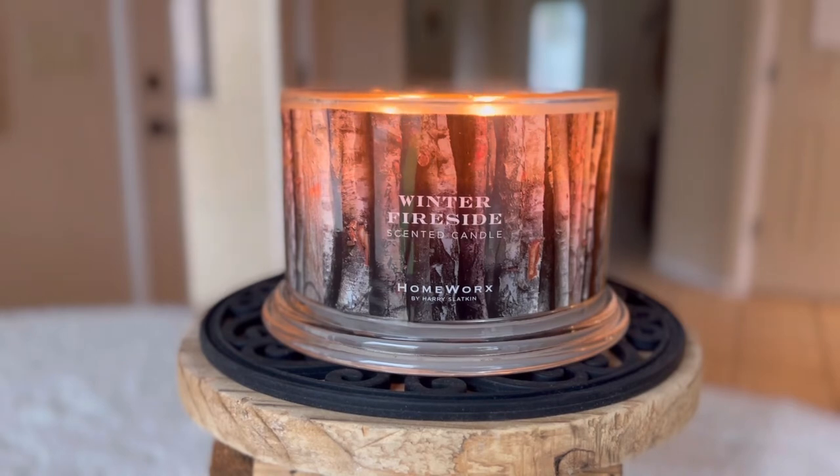If you are somebody that does not like smoky woodsy scents, this is not going to be a candle for you. Also, if you don't like clove, you probably won't like this one — although I wouldn't say that the clove is overpowering in this. I do smell a bit of it and I do smell some of that mulled spice, but to me I think it's just the most beautiful blend. I absolutely love it.